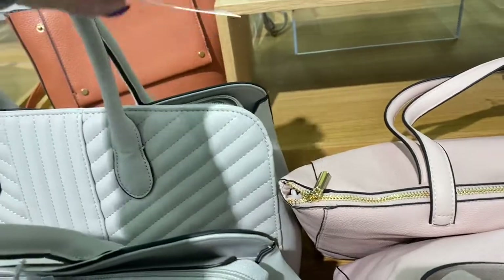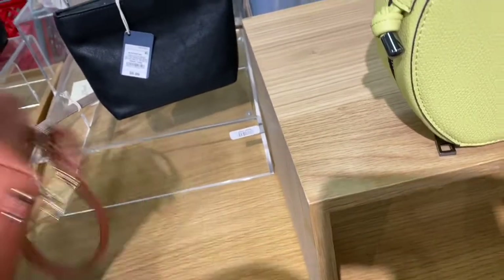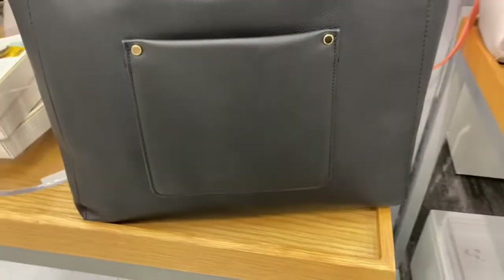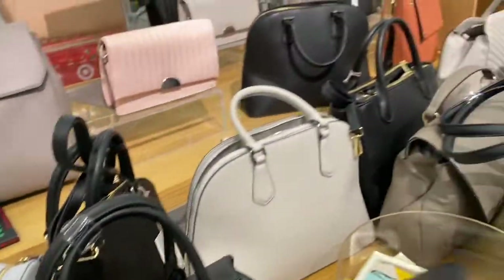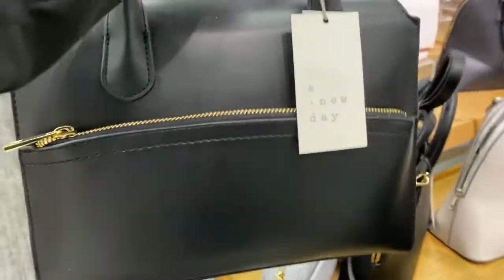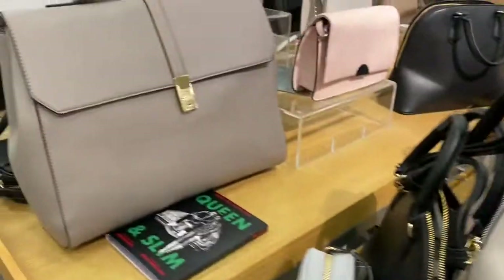And then this big tote — I call it a tote because it's huge — $44.99 for this style. They have that peach-coral one too — very pretty color and nice style. This bag by A New Day is $32.99. Here's the tote in black — I don't see a price tag on it. They also have this cute one for $34.99, and then this one for $44.99.